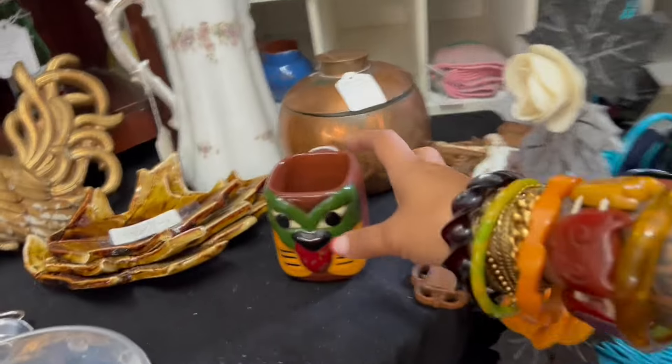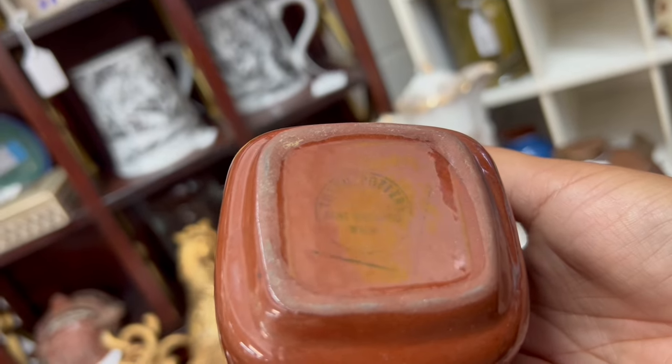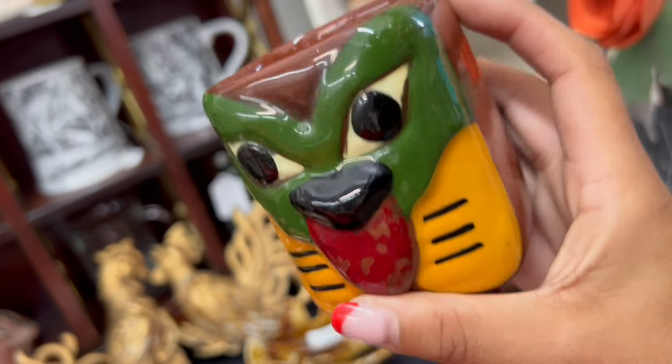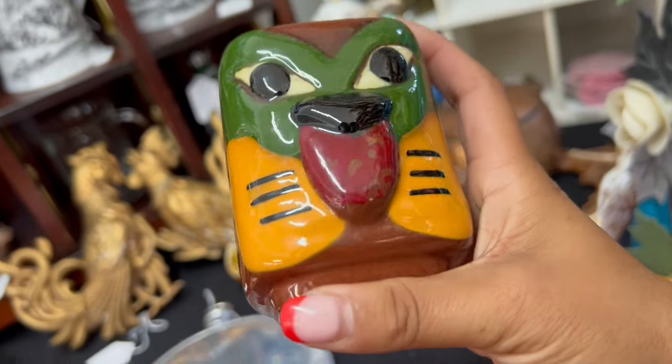What is this mug? Totem pottery — that's really different and really cool. Well, I spent $40 in there. I got a whole bag of goodies and I'm going to head down the street. I'll see you guys there.